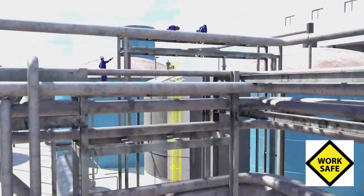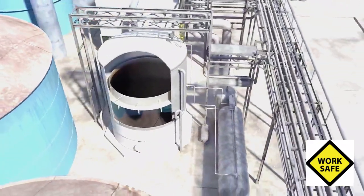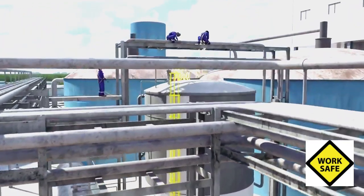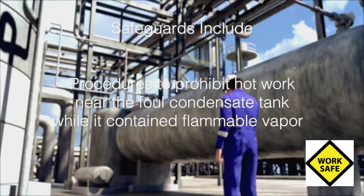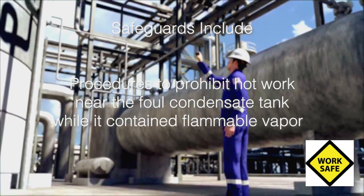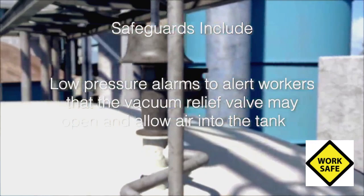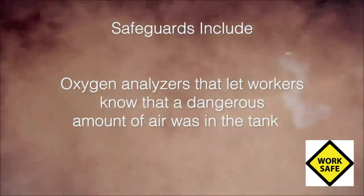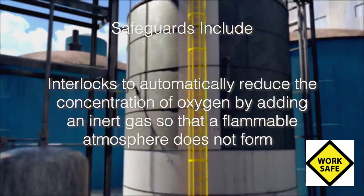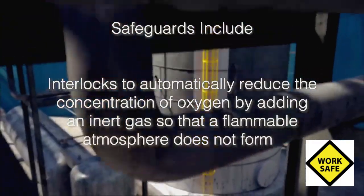For example, the tank could have been drained and purged as part of the annual shutdown. We believe that had the tank been drained, flushed, and left open, that could have helped prevent this. Other safeguards include procedures to prohibit hot work near the foul condensate tank while it contained flammable vapor; low pressure alarms to alert workers that the vacuum relief valve may open and allow air into the tank; and oxygen analyzers that let workers know that a dangerous amount of air was in the tank. Interlocks to automatically reduce the concentration of oxygen by adding an inert gas so that a flammable atmosphere does not form.